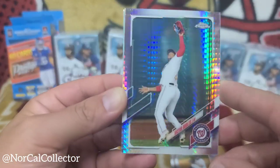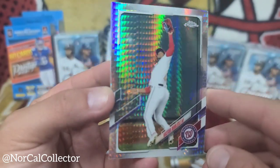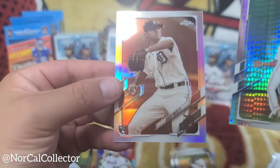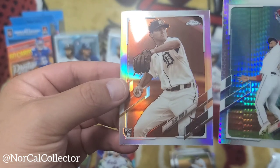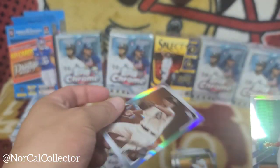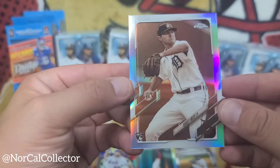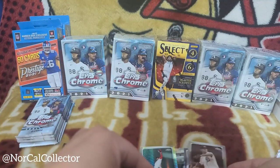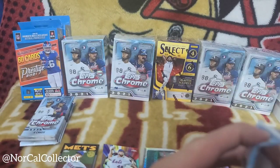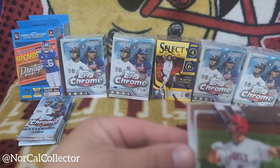Victor Robles — I think it's his second or third year. He was at the time rated ahead of Wander Franco. And then we got a Casey Mize — wonder if this is a short print, it's like a black and white photo or something. I'll have to check into that. I've got a lot of Casey Mize rookie cards.